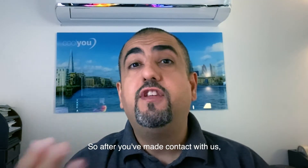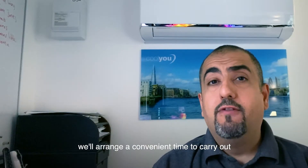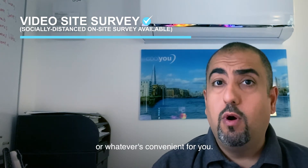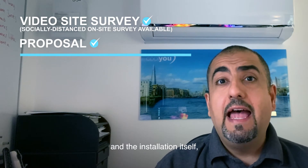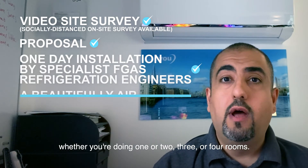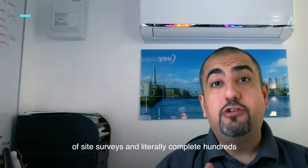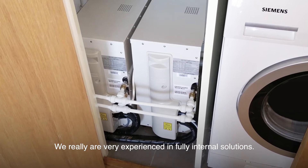So what's the process? After you've made contact with us — either via the website, on the landline, or directly to my mobile — we'll arrange a convenient time to carry out a video site survey, where I'll look around your apartment and answer all your questions. This can be done using FaceTime, WhatsApp, or whatever's convenient for you. From that, we can send you over a proposal, and the installation itself, should you proceed, typically takes just one day, whether you're doing one, two, three, or four rooms. This is only possible because of the vast experience we have — we carry out thousands of site surveys and literally complete hundreds of installations every year.